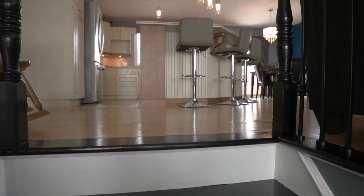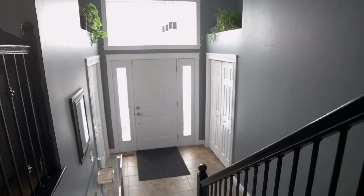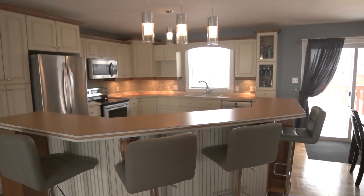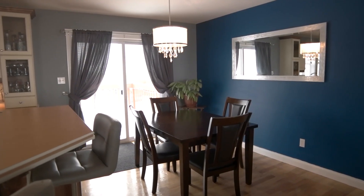Walk through the front door and be greeted to a spacious large foyer. With just a few steps up the stairs, you are welcomed to a bright, open-concept kitchen, dining room, and living room.